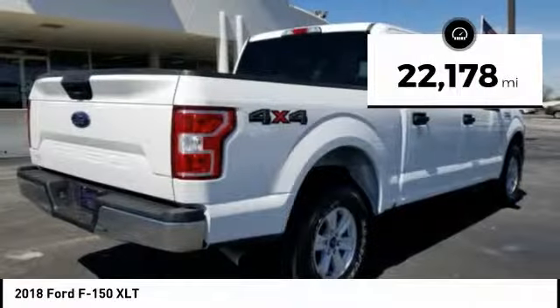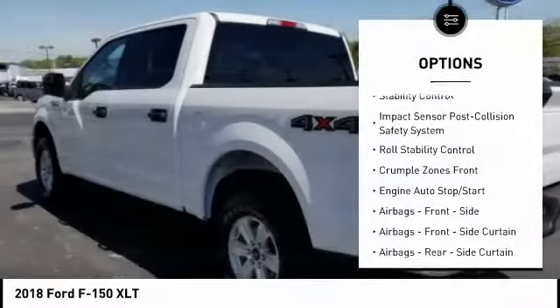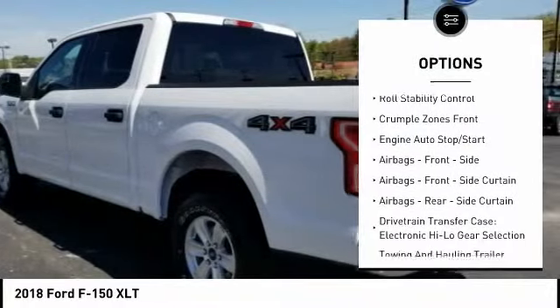This vehicle has less than 25,000 miles. Here are some of this vehicle's great options: traction control, stability control, power steering.